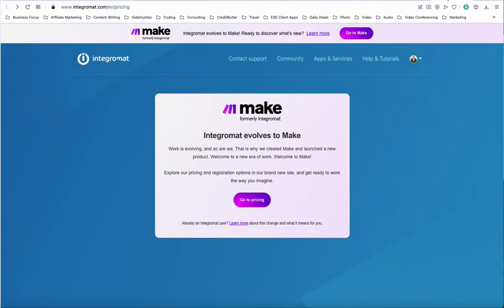So if you go here to Integromat — and I love Integromat, it worked for me well over the years — I see that they're changing the name and doing a whole rebranding thing. That happens a lot, and they're saying that everything is going to stay the same, but we don't know.